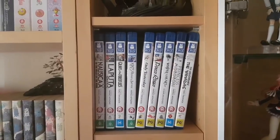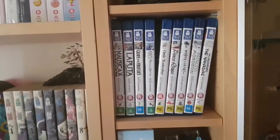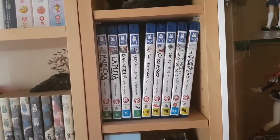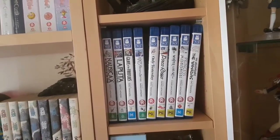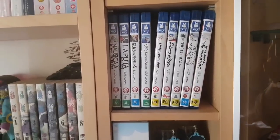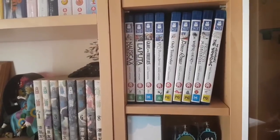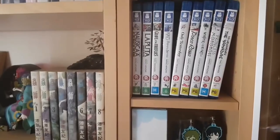For anyone who's seen my previous collection videos, these areas are pretty much the same. We have the first half of the Ghibli film collection. I am missing a couple — Totoro, Pompoko, and I think The Cat Returns are the only ones I'm missing. These are the first half of the studio's films, from their earlier productions.